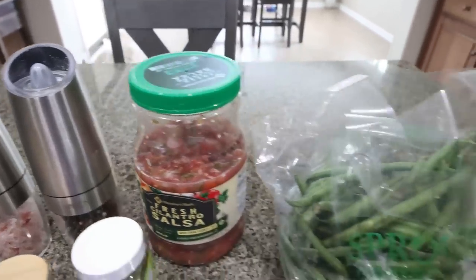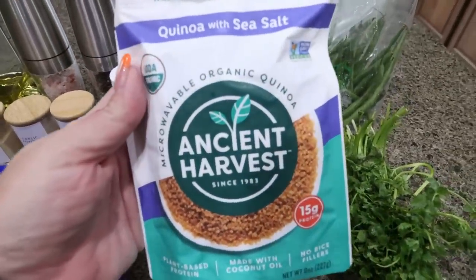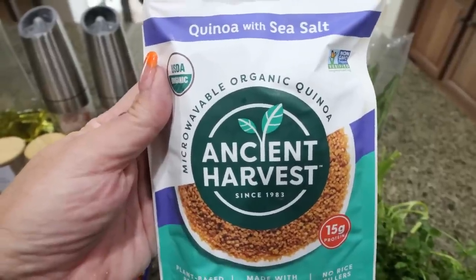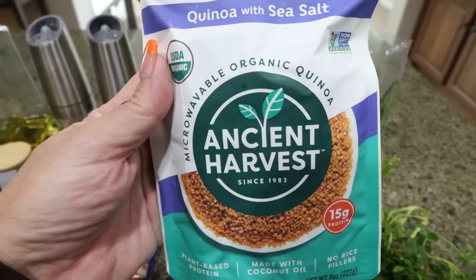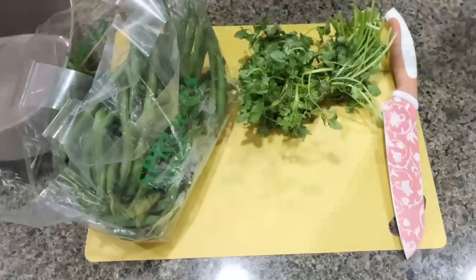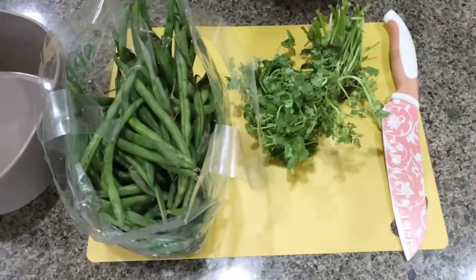You'll also need some salsa. I'm going to roast some green beans in my oven — that's going to be my veggie — some fresh cilantro, and a healthy carb. The original recipe calls for brown rice, but I'm going to use this quinoa with sea salt from Ancient Harvest. I'll pop this in my microwave — it's 90 seconds and it's done, super easy and convenient, and quinoa is such a great complex superfood carb. You'll also need some shrimp and a fresh lime. The first thing I'm going to do is trim up my green beans, pop them in a bowl to season them, and slice up some fresh cilantro.